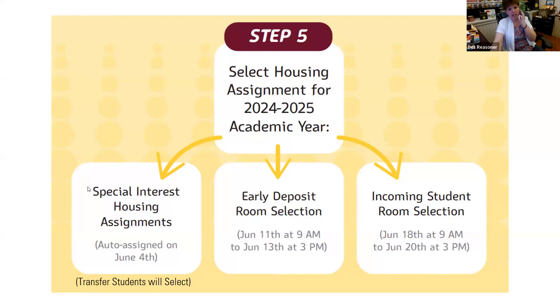Should anyone in special interest housing still complete a MyCollegeRoomie application, or will it just be assigned? At this point, if you did do a special interest housing application, you don't need to do the MyCollegeRoomie matching, because I'm going to place you in that spot — we're past the point in time for selecting a roommate through that process.